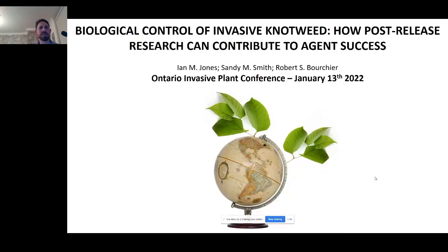Thank you, Emily. Today I'm going to talk about biological control of invasive knotweed in Canada, but also further afield. Specifically, I'm going to try to make a point about the importance of continued research and monitoring of biological control agents beyond the point of their initial release, and how that kind of research can contribute to a great extent to those agents' success.